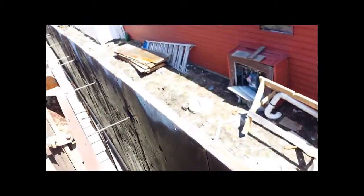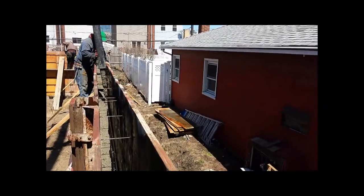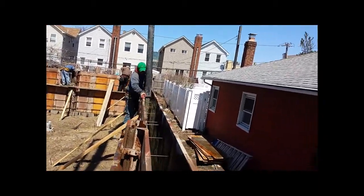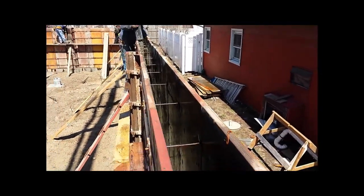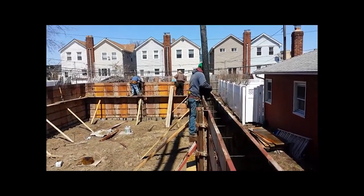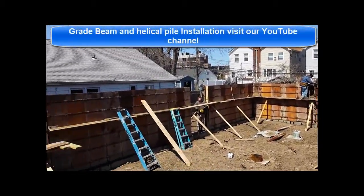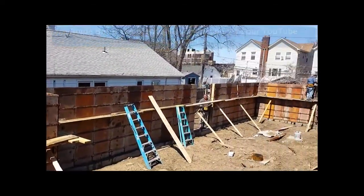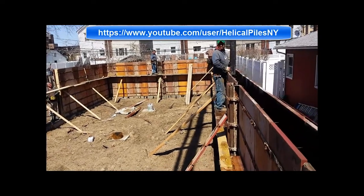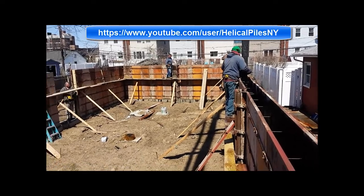That's all flathead. Underneath this foundation are our grade beams — 2 feet by 20 inch thick grade beams. And under that, our helical piles that we installed, 44 to 47 feet deep, to secure this house to the ground.